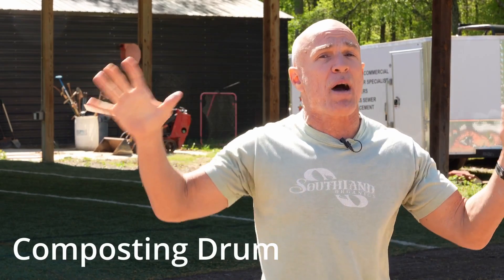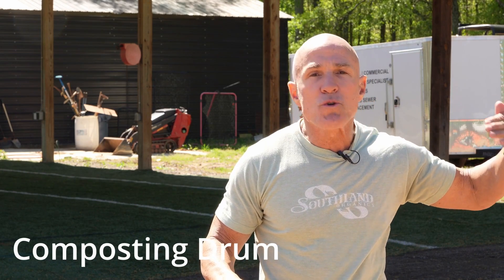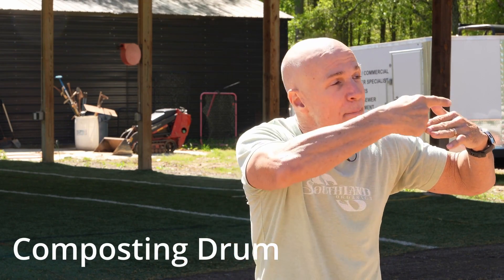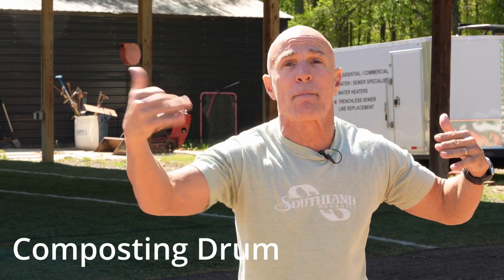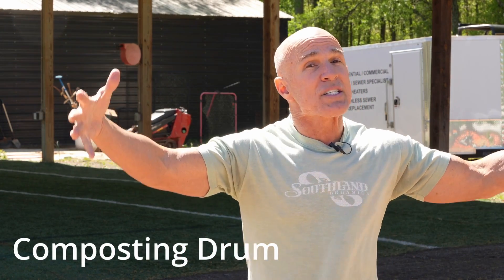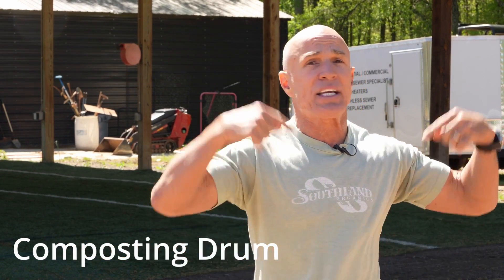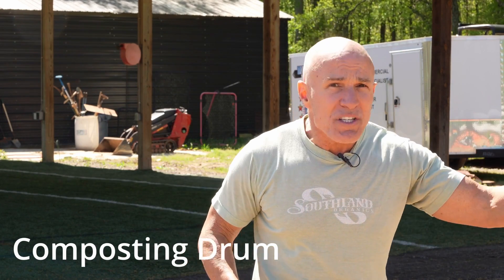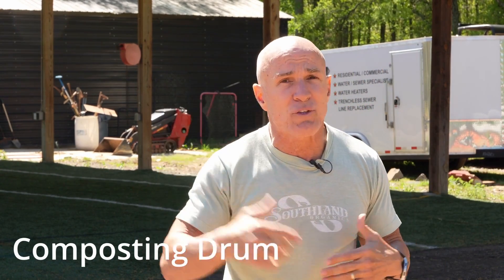The next option falls under composting — the composting drum. These have really gotten popular in the last few years. With a composting drum, you just feed the birds in and it has a slow turn. By the time it gets to the end, you've got a composted, broken-down bird. You do have a byproduct you've got to deal with. The price is not just for the drum — you also have to get a concrete slab, a roof over it, and pay for the electricity to run it. So the cost is something to think about with the compost drum.